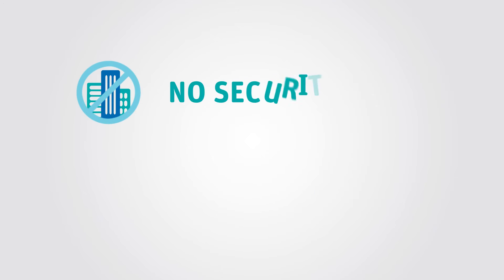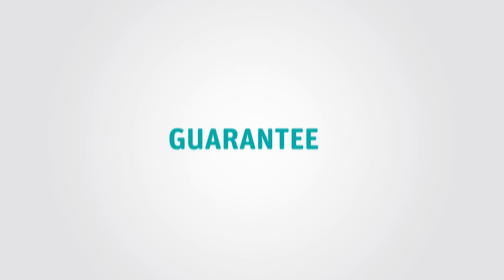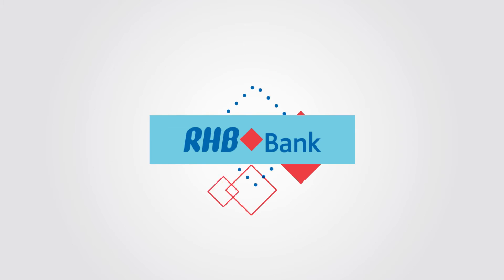What's more, no security is required from you. Your loan will be guaranteed by our partner, the Credit Guarantee Corporation Malaysia Berhad, or CGC in short. In fact, the CGC Guarantee Fee will now be borne by RHB, not you.